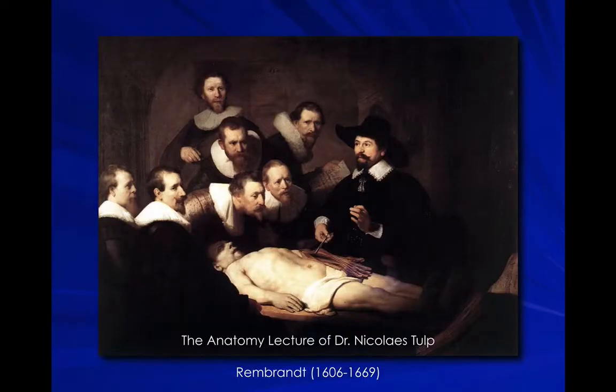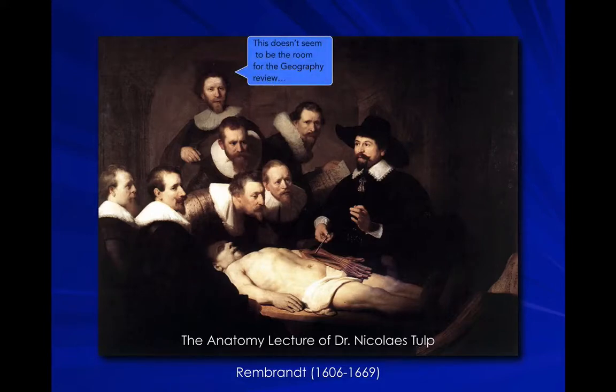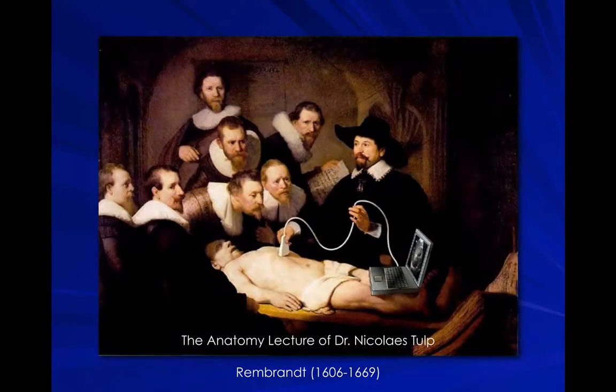We've gone from anatomy the traditional way — in the 17th century where they probably had to gather in dark dungeons and steal cadavers to study anatomy — to advances in technology where we use ultrasound as a tool to learn anatomy. It's obviously pretty awesome to do a dissection, and nothing takes away from that. But ultrasound is now an indispensable tool.